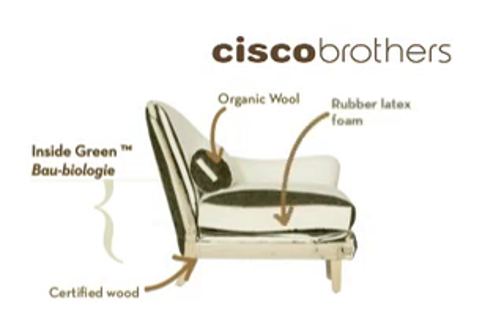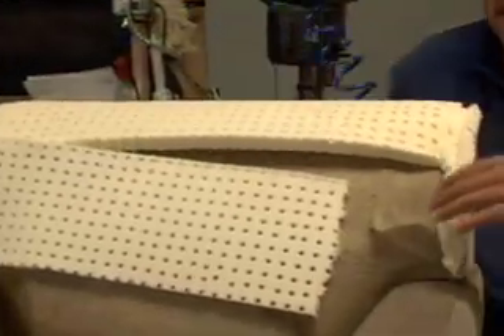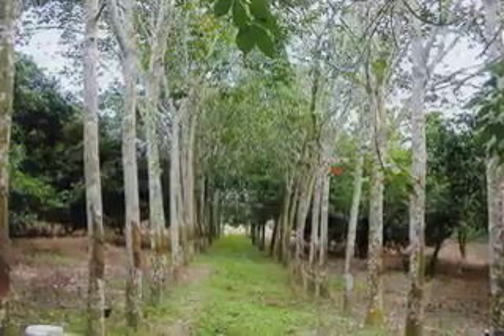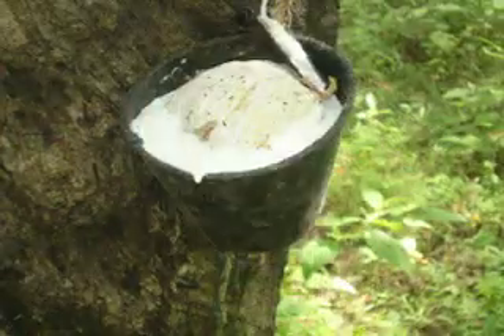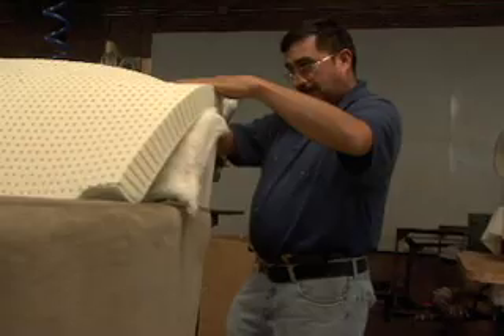Rubber latex foam. Rubber latex foam covers the frame and is used for the cushions. This natural extract that comes from rainforest trees is guaranteed to outlive all toxic petroleum-based foam products and is completely biodegradable.